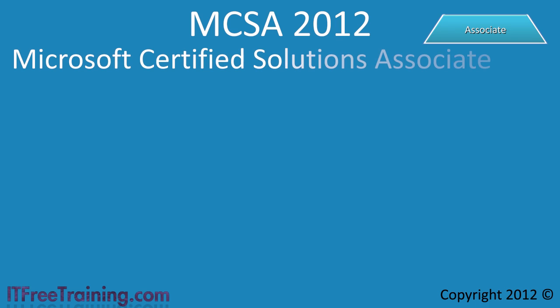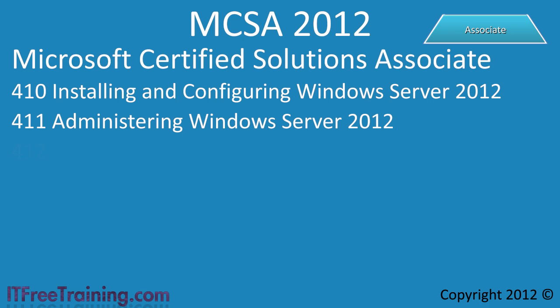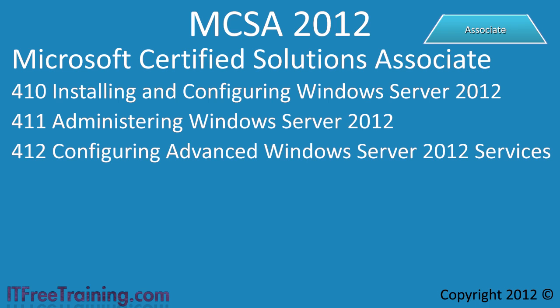The next certification is MCSA 2012. Like the MCSA for 2008, you need to complete 3 exams in order to obtain this certification: Installing and Configuring Windows Server 2012, Administering Windows Server 2012, and Configuring Advanced Windows Server 2012 Services. Once you complete these exams, you will obtain an MCSA 2012.